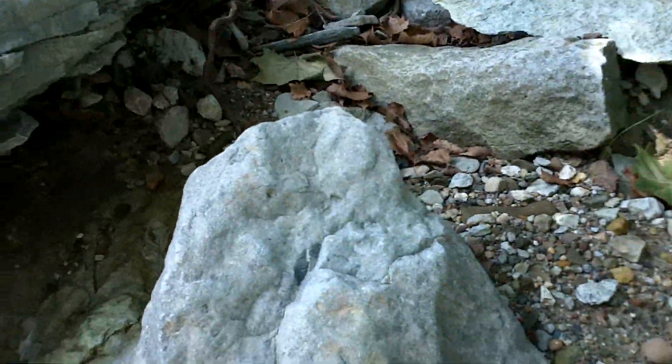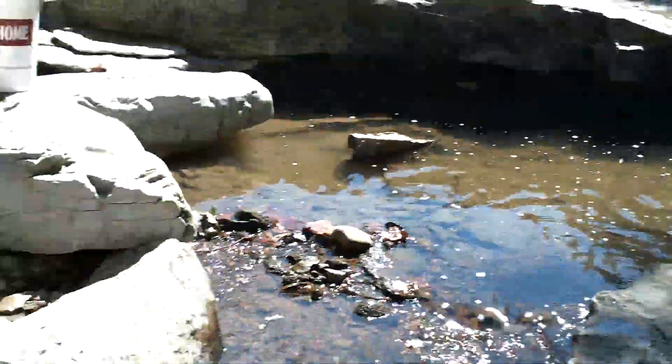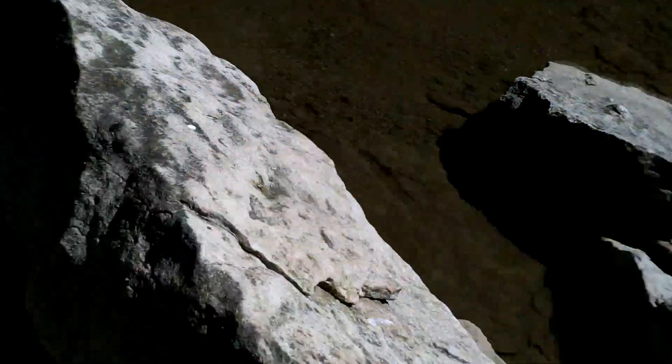You know, this is actually one of the nicer creeks we've found, as far as navigation. That last one was brutal — I was wore out after an hour on it.